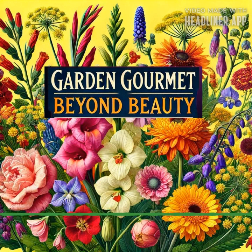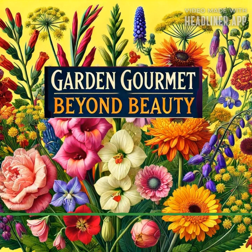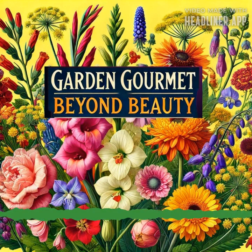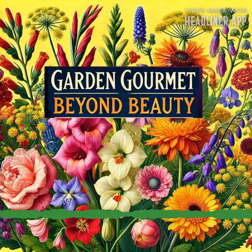I was curious whether other runner bean flowers are also edible, since I have the Black Knight growing here and another variety in my other garden. I found that yes — other varieties of runner beans typically produce edible flowers as well. Runner bean varieties including the white runner bean, painted lady, and pole bean often have attractive, edible flowers that are generally safe to eat and can be used in the same ways as scarlet runner bean flowers.